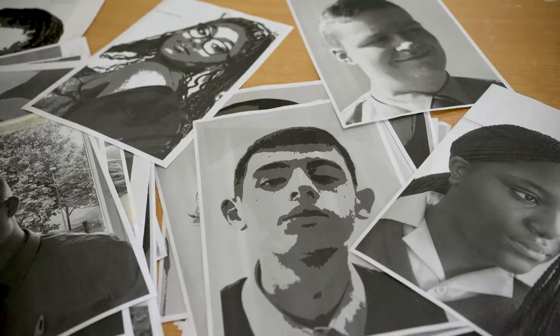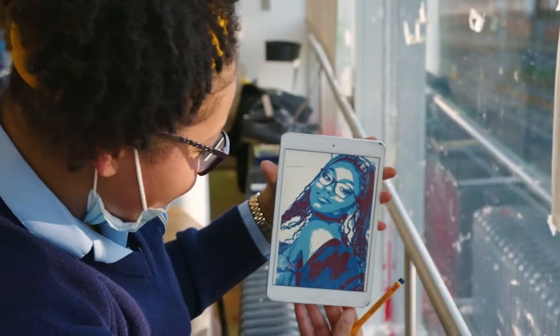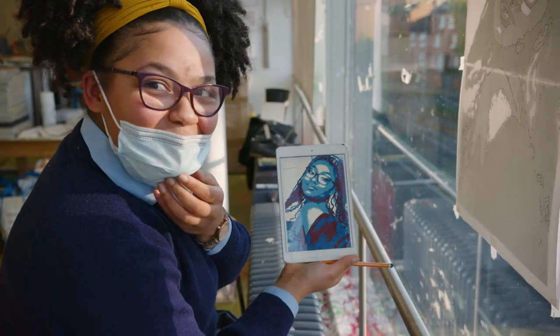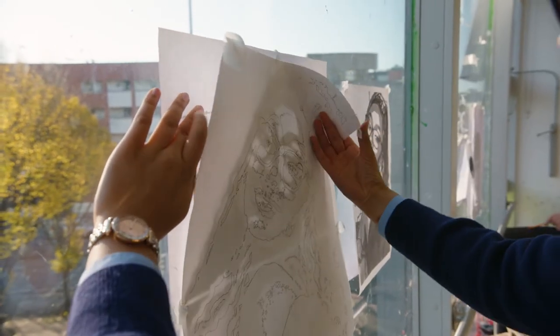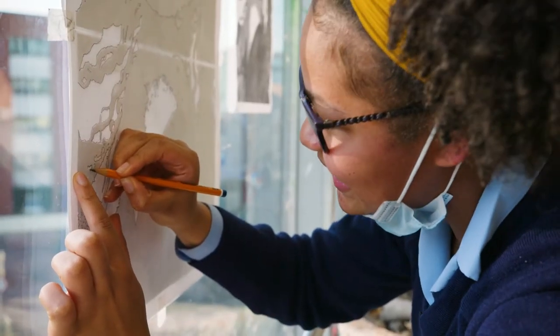This is a self-portraiture project. First you find a picture on your phone, then you input it in an app and it gives you these different gradients. This is what I'm aiming for. You start tracing it — it's really detailed so you have to be precise.